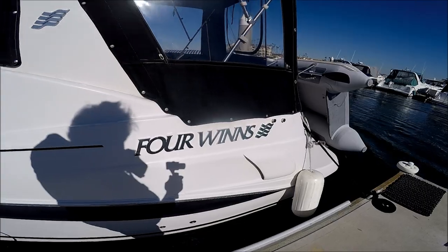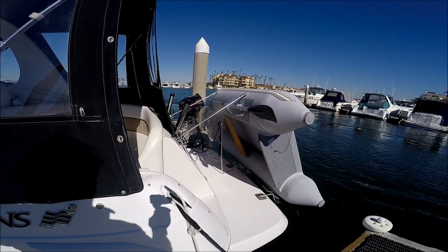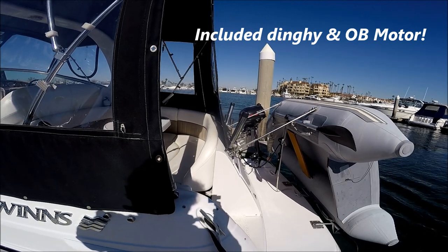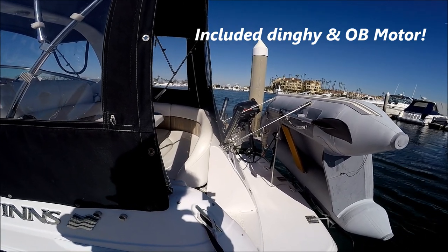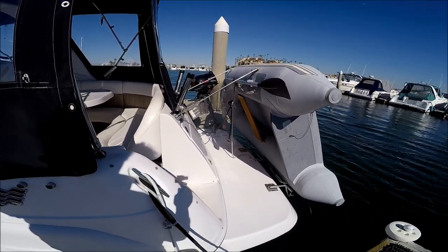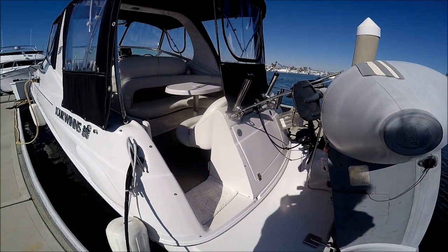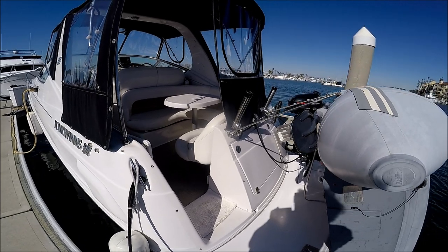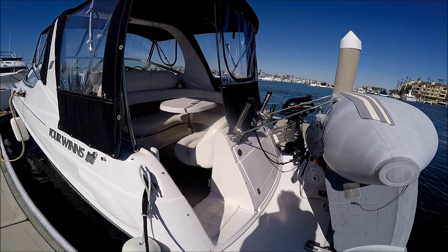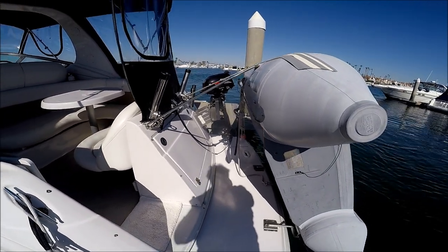Moving to the transom, there's an included eight-foot inflatable Achilles dinghy with the boat, along with a 2.5 four-stroke Suzuki outboard motor, all nicely attached with the outboard bracket and davits right there. Four Winds also includes a trunk for storage, and this owner has added on a lot of rod holders. Off on the starboard side there's a hot and cold transom shower and a three-step boarding ladder under that hatch.